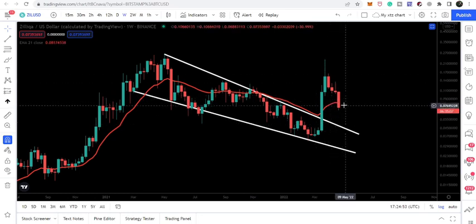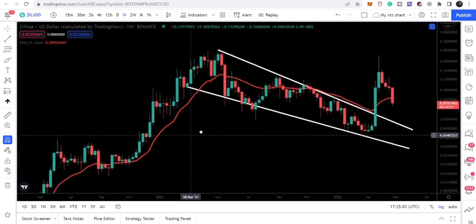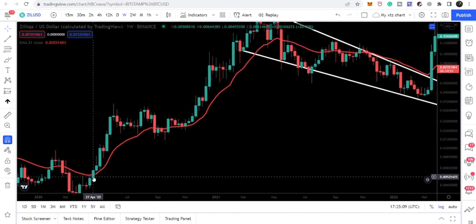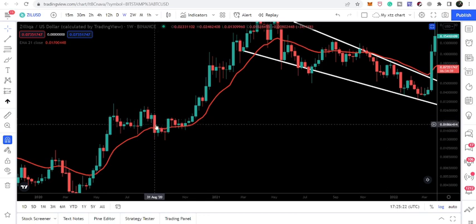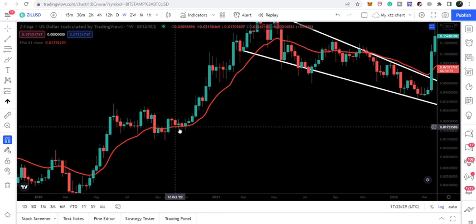Right now we are testing the EMA 21 on the weekly time frame. We have moved slightly below it, but this has happened previously. Looking at history, when Zealika broke out the EMA 21 resistance back on April 27th, 2020, and then retested it as support, the price for a while moved slightly below that EMA 21 level before recovering.